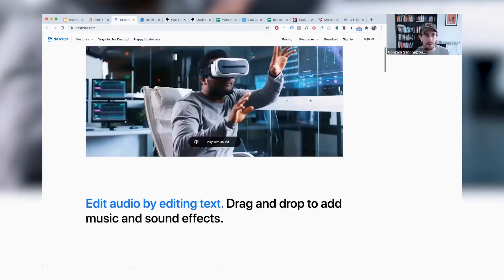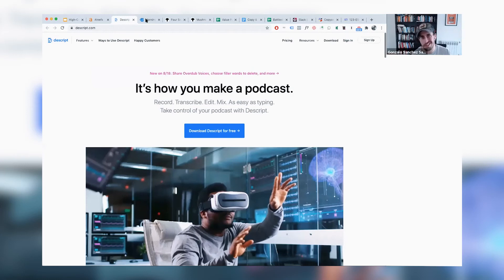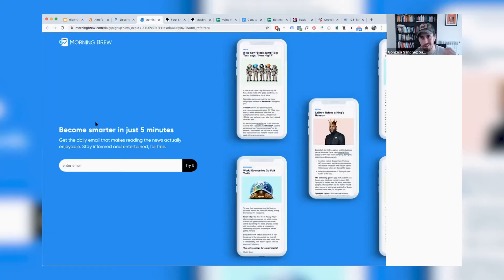Another one that's very simple but really works is The Morning. What you see above the fold is just an H1 title, a description, an opt-in form, and that's it. This works well for that product. Of course, the more complex the product, the more effort you should put into your landing page.